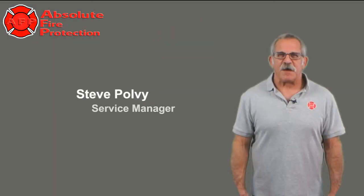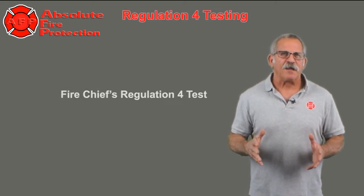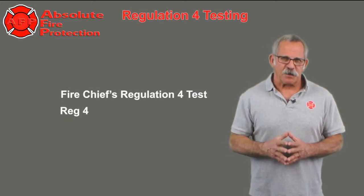Hi, I'm Steve Poulsey, Service Manager at Absolute Fire Protection, and I'm here to talk to you about Fire Chiefs Regulation 4 testing, or Reg 4 as it's commonly called.